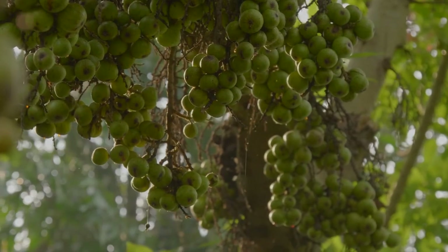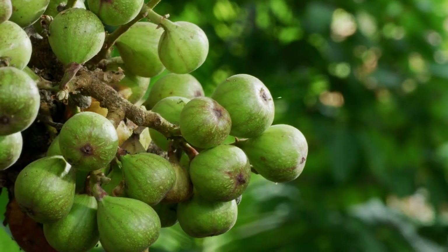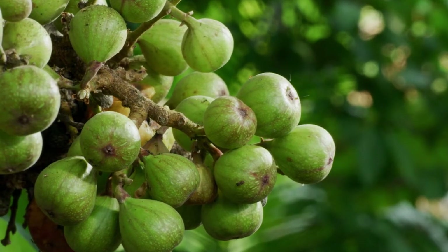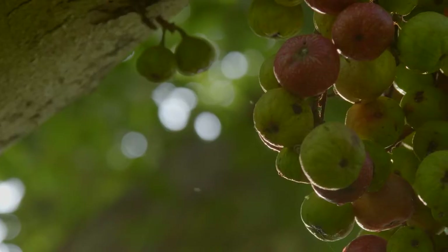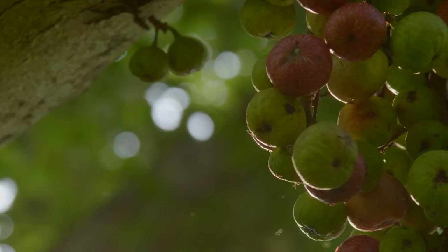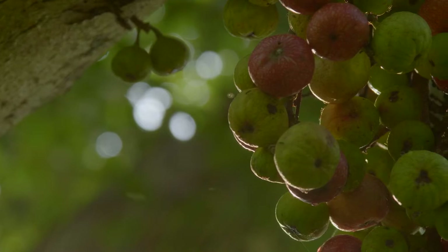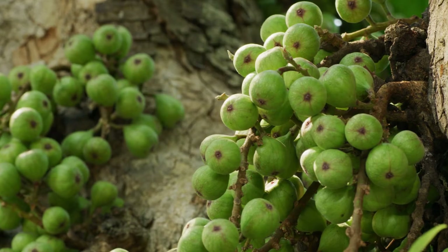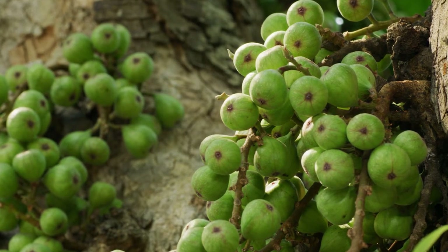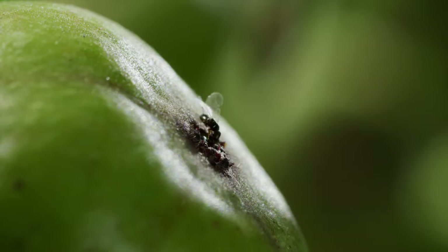Fig trees have played a role in human diet and culture for thousands of years. They produce great bounties of fruit seemingly without flowering, by hiding their flowers within the inflorescences that ripen into the figs we eat. Across the tropics and subtropics there are over 750 species of fig tree. Their fruits are responsible for feeding over a thousand species of birds and mammals, and yet they can only do so thanks to a remarkable relationship with an insect scarcely a millimetre in length: the fig wasp.